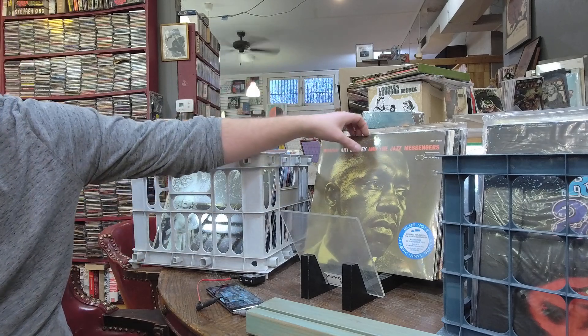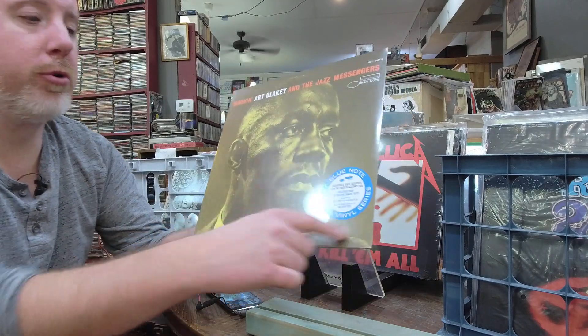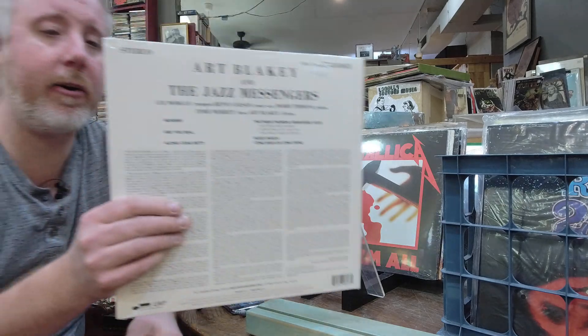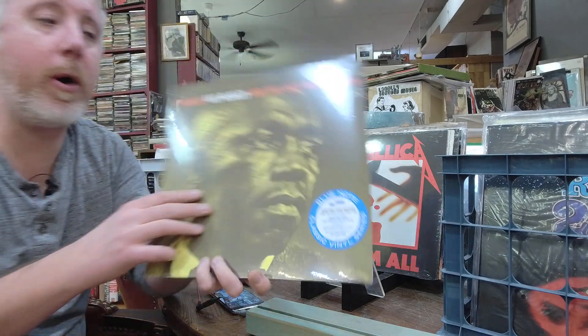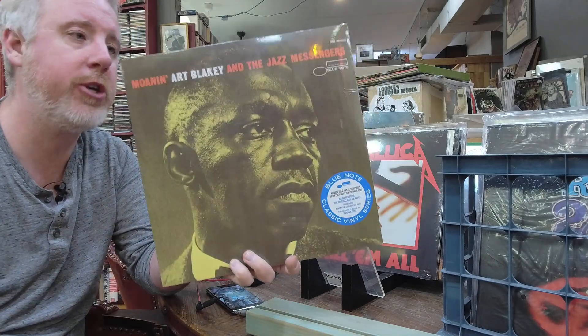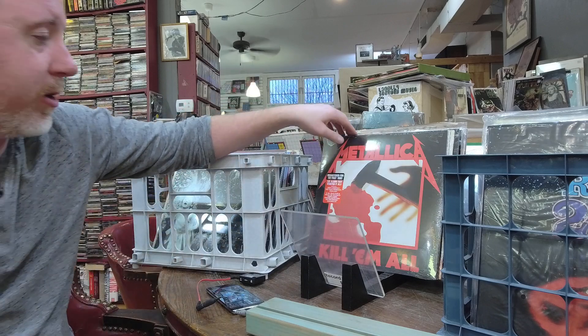Art Blakey Moanin' — the Blue Note Classic Vinyl Series. You guys buy the snot out of these — $26. I'm pretty much restocking these almost every week. Be aware there is a $23 version that is not the Blue Note Classic Vinyl version. You want the $26 version from my website — that's the better sounding one.